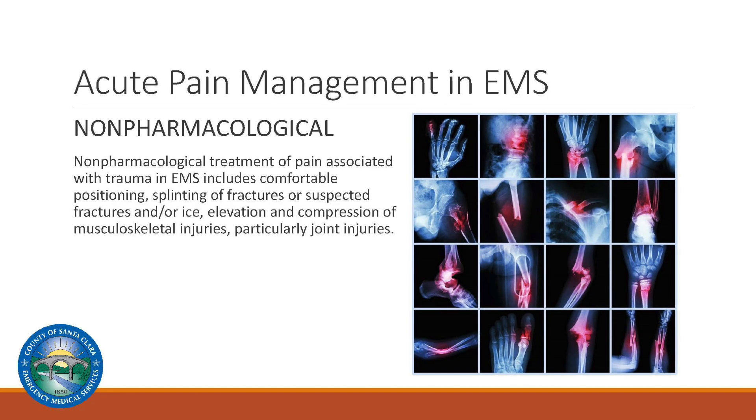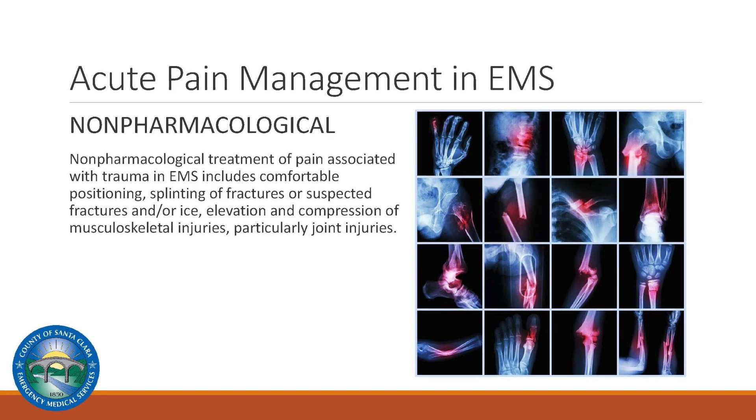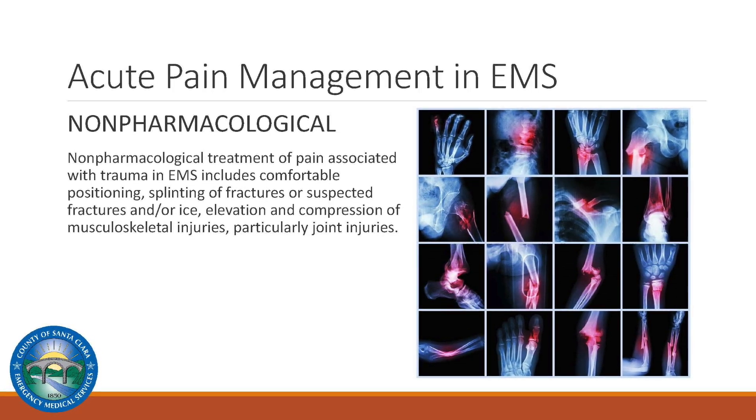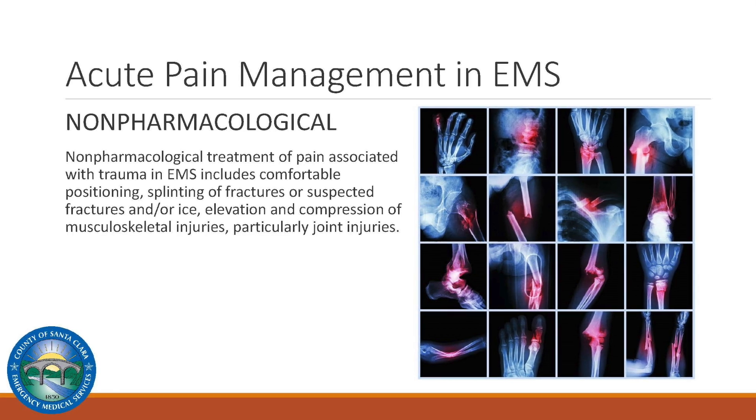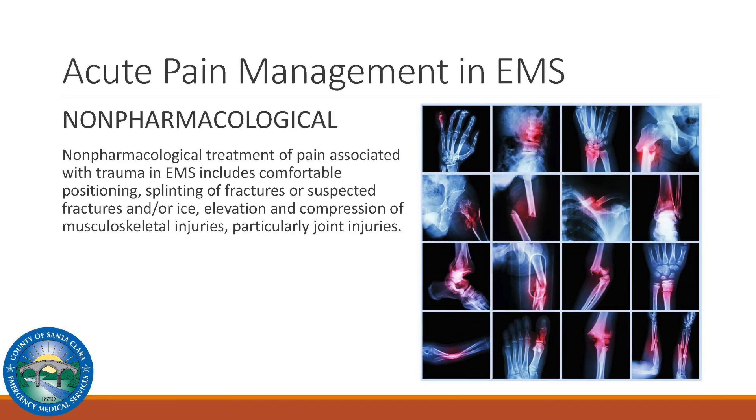Comfortable positioning, splinting of fractures or suspected fractures, the application of ice, elevation, and compression of musculoskeletal injuries, particularly joint injuries, are all forms of non-pharmacological pain management.